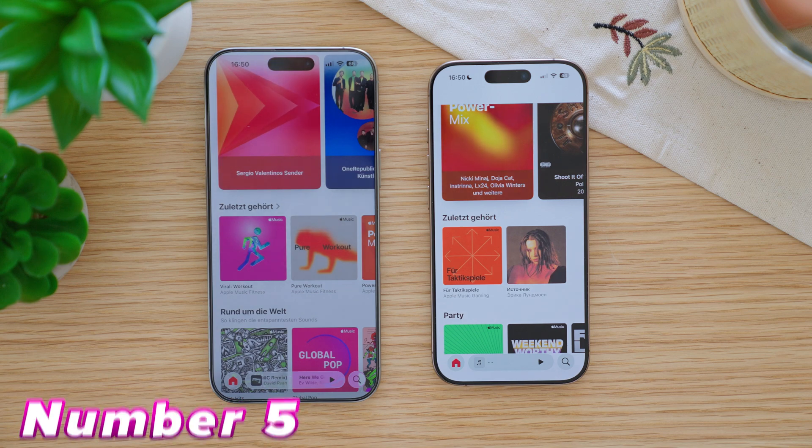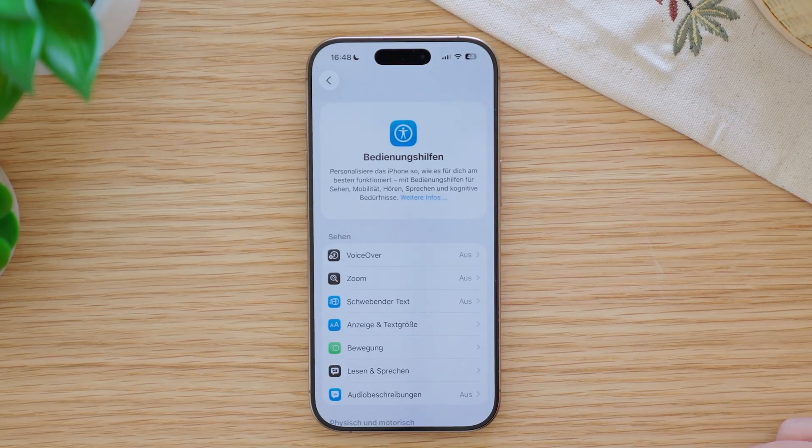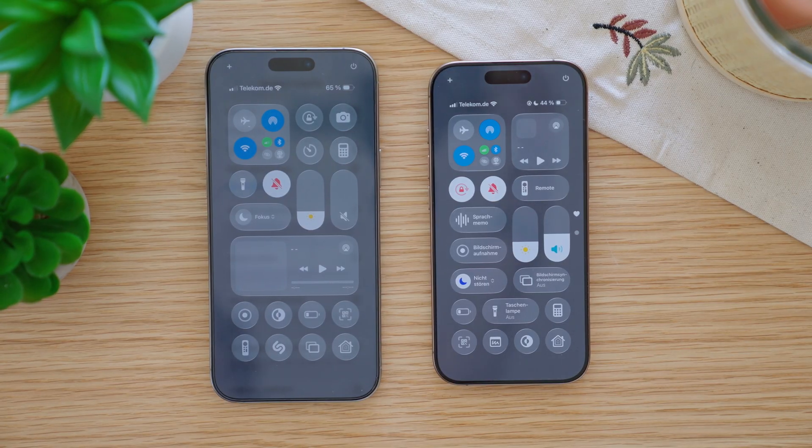If the new liquid glass design looks too messy for you, you can easily change that in the settings. Go to Accessibility, then Display and Text Size, and then Reduce Transparency. This makes a big difference in readability, especially in the Control Center.